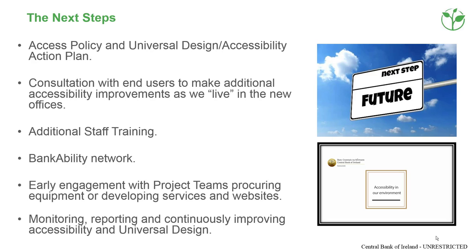Next steps include developing a formal policy and action plan, consultation on our building and services performance, staff training and engagement on new projects and through the Bankability Network, and ongoing reviews to ensure continuous improvement. Photo of a 'future' signpost and photo of the 'Accessibility in Our Environment' video.